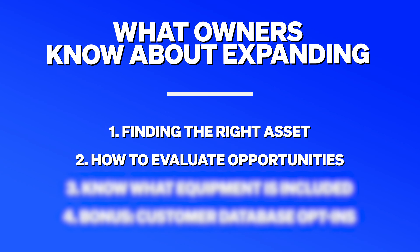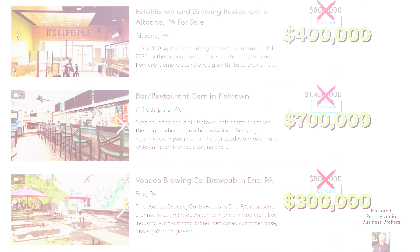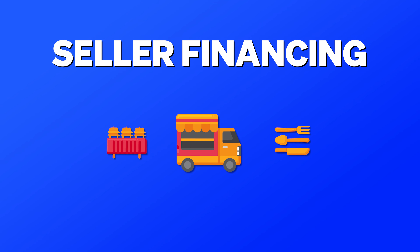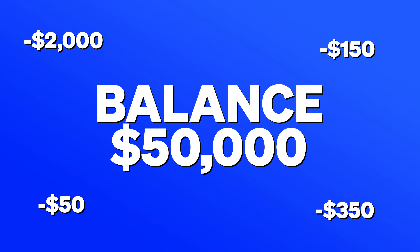That takes us to step two: how to evaluate opportunities once you find them. The first tip is to ignore the asking price on BizBuySell or any other website — those numbers are really just fantasy land. Once you meet the sellers and hear the situations they're in, see that they've signed personal guarantees costing them thousands of dollars each month, the price becomes very negotiable. Even if they say they're asking $50,000, I've heard that can routinely get dropped to $5,000 or less. Sometimes you can even negotiate what's called seller financing, where they give you the assets without any cash upfront — almost like a loan — and you pay them back as your business succeeds.